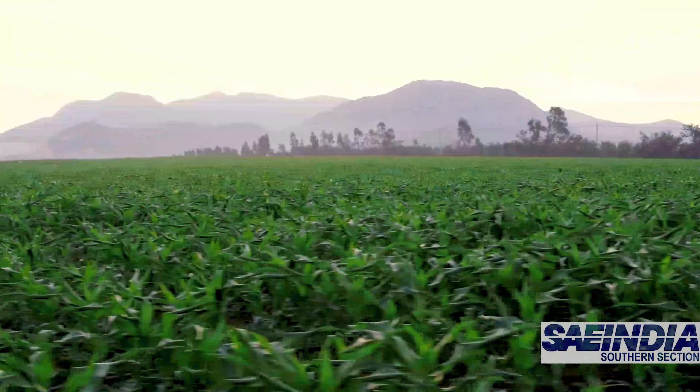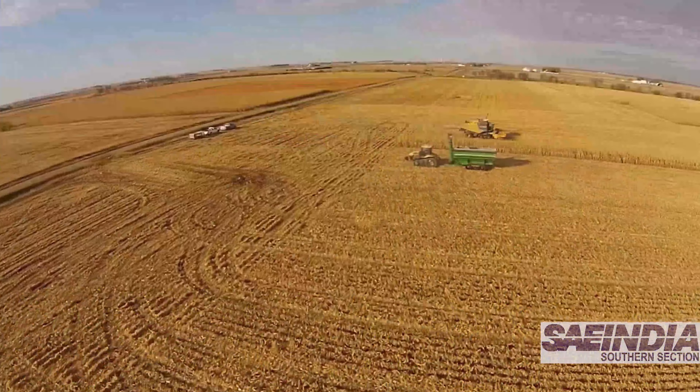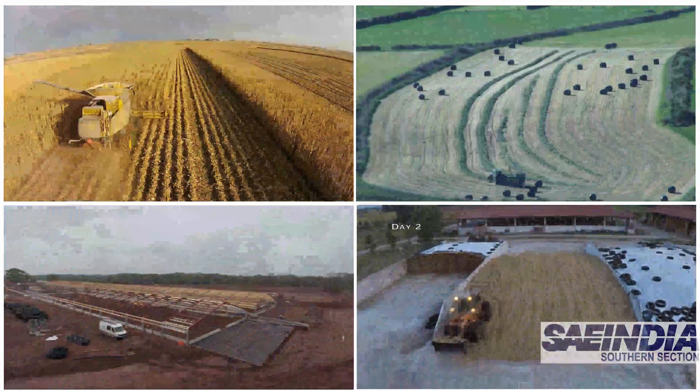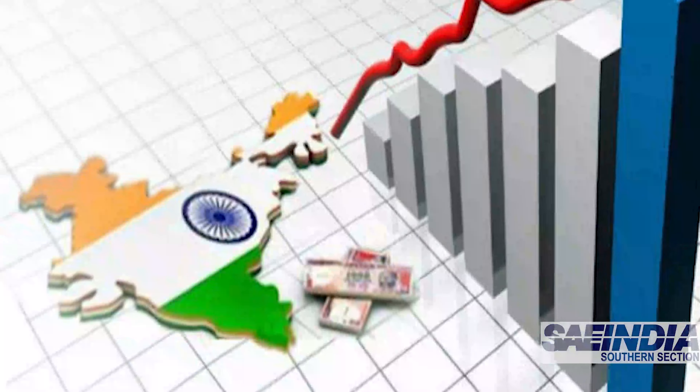Agriculture is one of the key factors for the stability of a country's economy. If there is a smooth development and practice of agriculture, imports can be reduced, while exports can considerably increase.